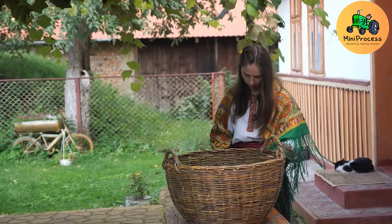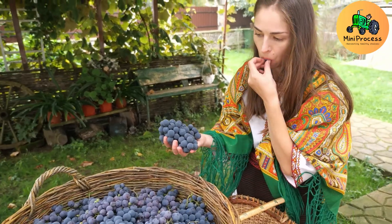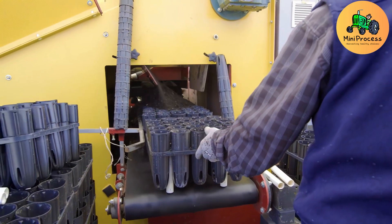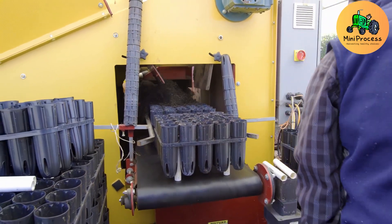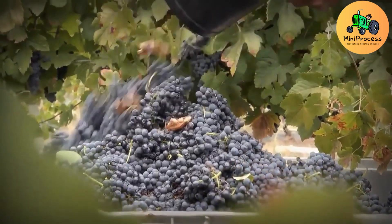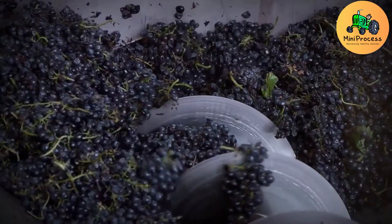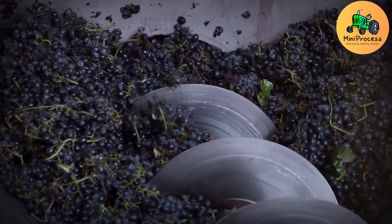Welcome to Hongkame's channel. Today we will explore the grape harvesting process and winemaking process. Spain boasts about 961,000 hectares of vineyards, accounting for 13% of the total vineyard area in the world.